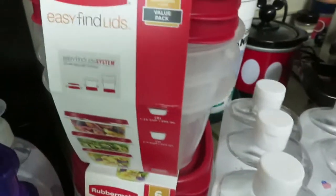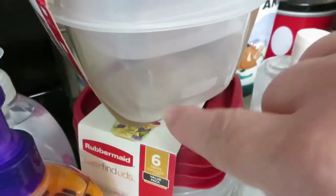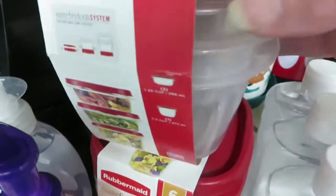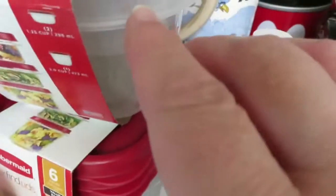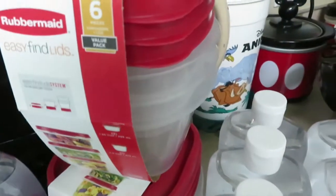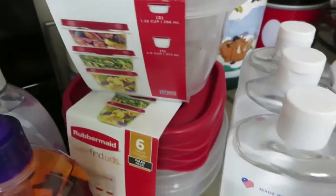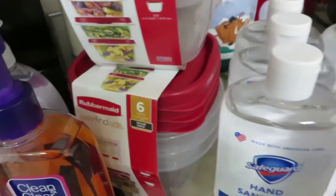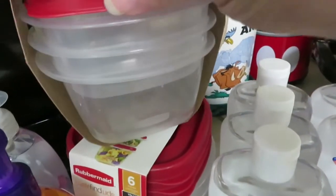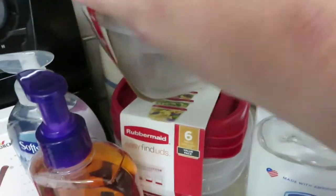Here's a really good deal — these Rubbermaid Easy Find Lids, the small deep leftover containers. They are $3.97 each and you get three containers and three lids, with $3 back on that. They only had two in stock so I got both, making each one end up costing $0.97. Really good deal there.